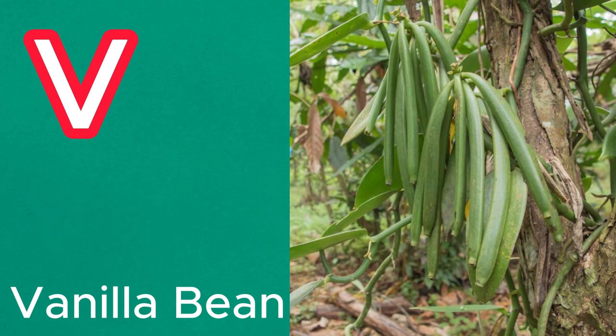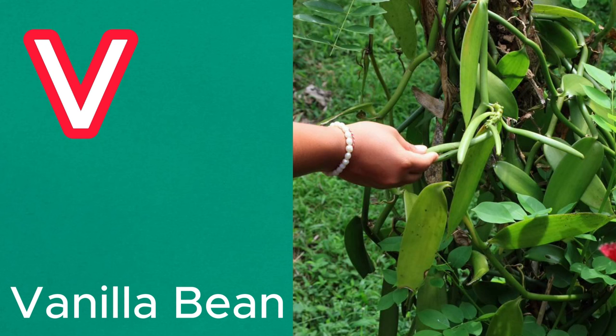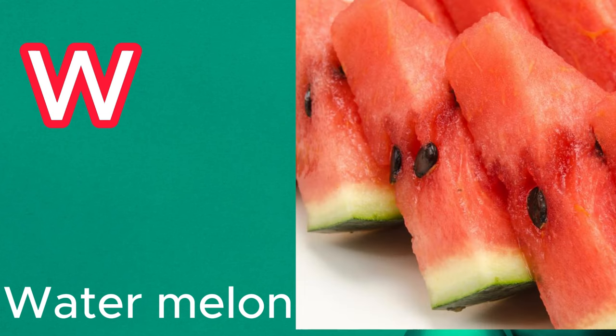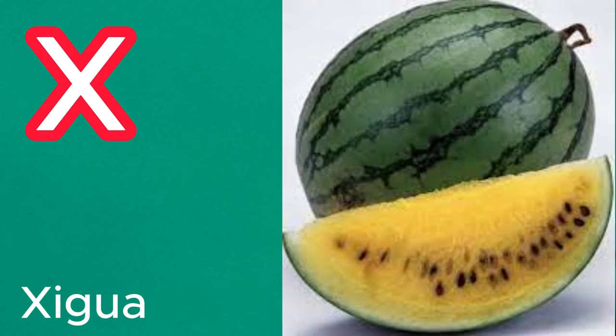V is for vanilla bean. While not a traditional fruit, vanilla beans come from the vanilla orchid and are used to flavor various desserts. W is for watermelon. This hydrating fruit has a crisp, juicy texture and a sweet taste, making it a popular summer snack. X is for shiguo, also known as Chinese watermelon.